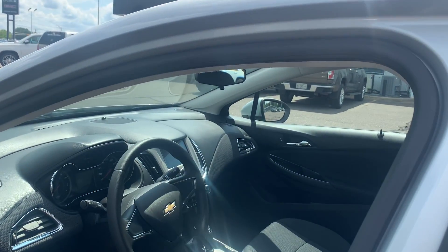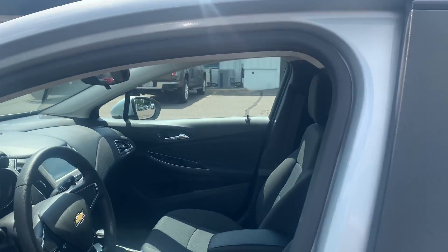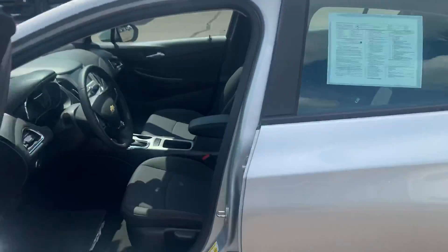This vehicle will get 40 miles per gallon highway and 30 miles per gallon in the city. This had one owner previously.